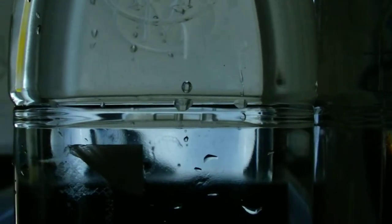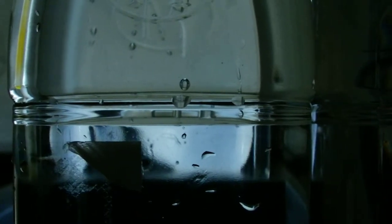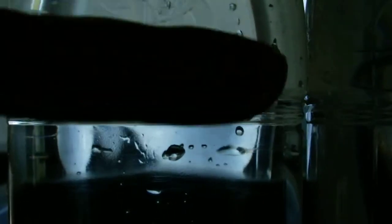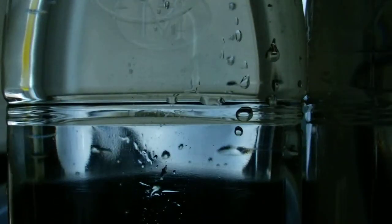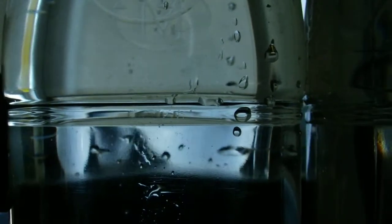I realized I sort of missed a trick with that last shot, seeing as the label covered the pellet entering the bottle. So to make up for that, I turned it around so that bit of label isn't in the way. Here's what it looks like really close up.